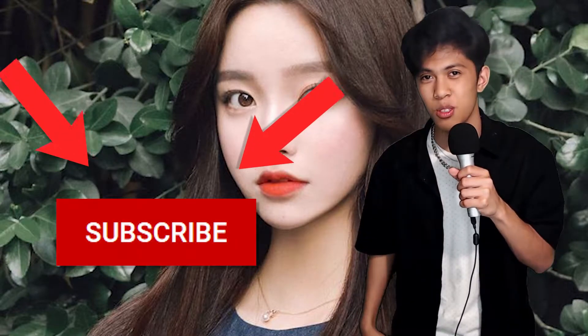Which reminds me, if you're a girl, don't forget to subscribe, babe. And if you're a boy, I'll kill you.